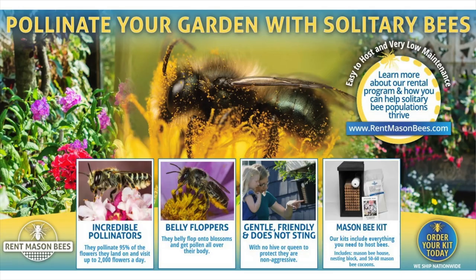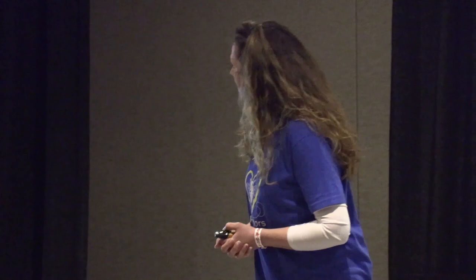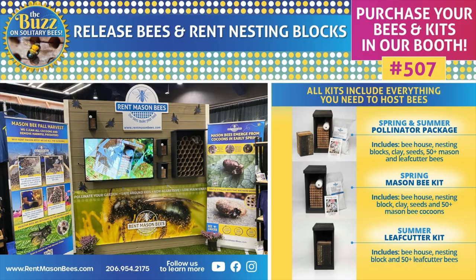You can pollinate your yard with solitary bees — incredible little pollinators, belly floppers, gentle and stingless. You can get a starter kit and take home your bees today. You'd put them in the fridge because it's not springtime yet — they're currently chilled, coming from our big walk-in fridge to the show on ice. Then you'll put them out in the springtime. We are in booth 507. We have pollinator kits with mason and leaf cutter bees, just mason bees, or just leaf cutters — whatever you choose.